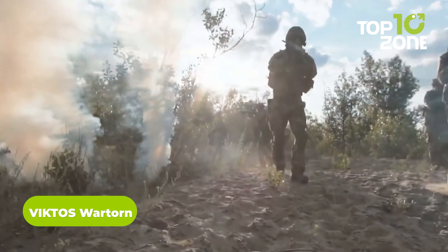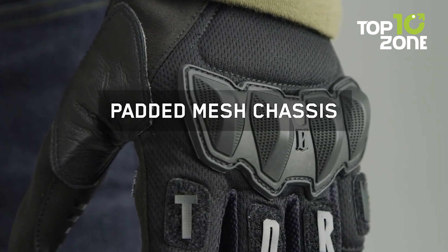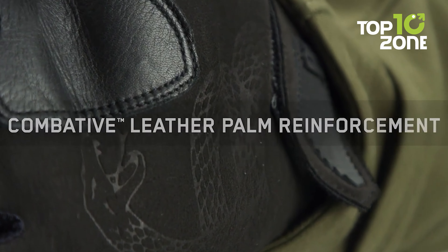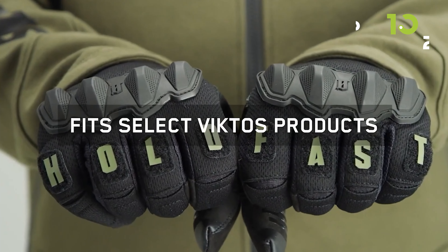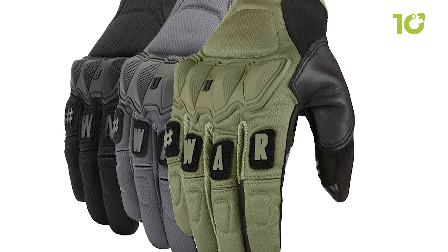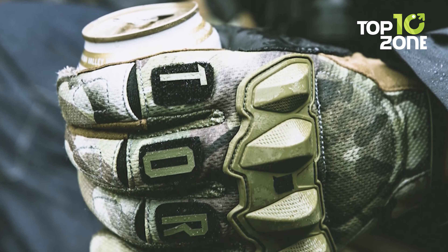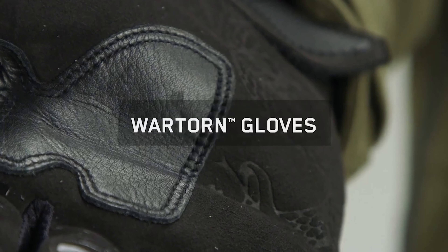Whether on the battlefield or in rigorous outdoor activities, the Viktos War Torn gloves are the ultimate tool for hand protection. Constructed with a padded polyester mesh chassis for a comfortable and breathable fit, they also feature combative leather thumb and palm reinforcements for durability in high-impact areas. These gloves are touchscreen compatible on the trigger finger and thumb, allowing soldiers to operate smartphones and tablets without removing them. The adjustable wrist cinch closure ensures a secure fit, and the gloves are compatible with knuckle pads. They are US veteran designed and battle proven.